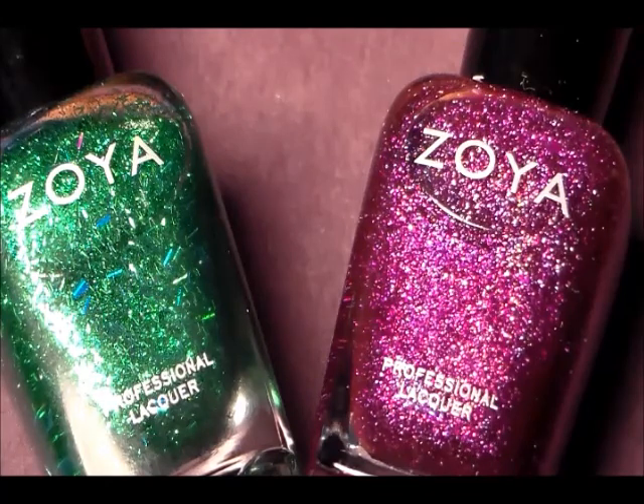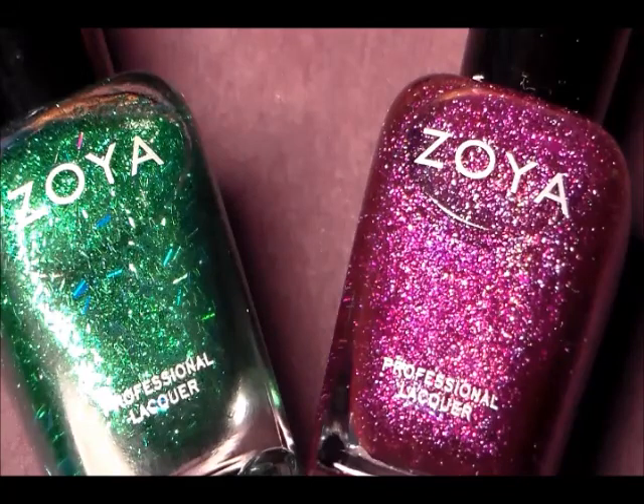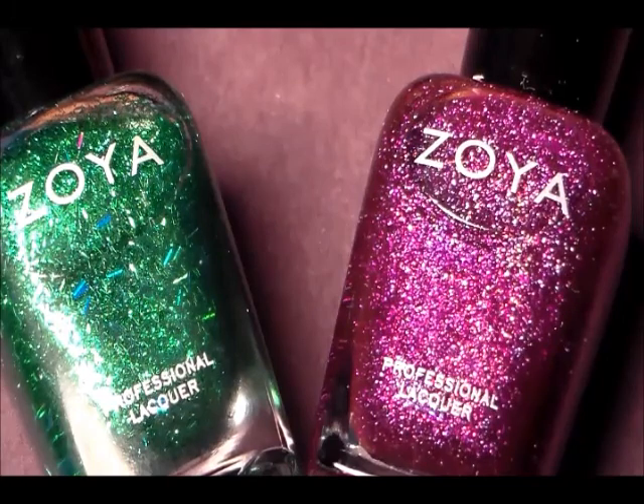Hello everybody, Miss Charlie here with another Zoya haul. This is from their Earth Day promotion that they had going on from April 19th through April 26th. You had to pick six polishes, and what you can do is they were doing an exchange where you could send Zoya six of your polishes.